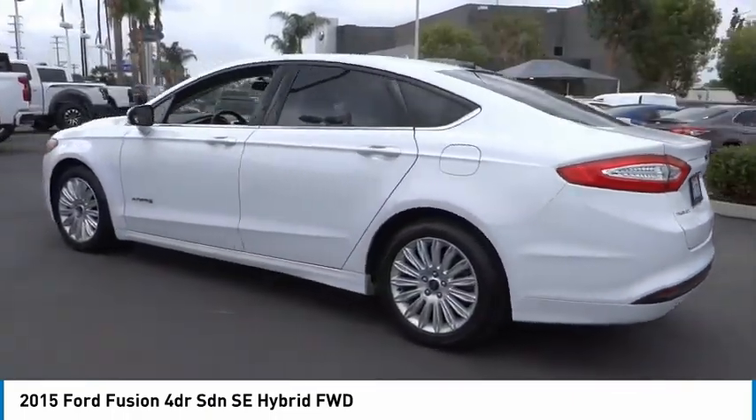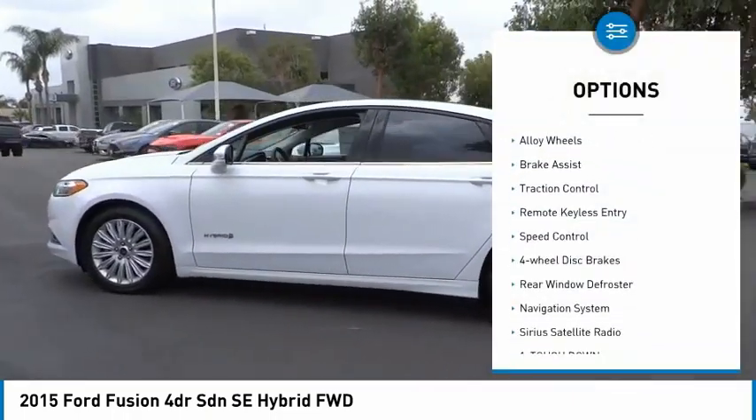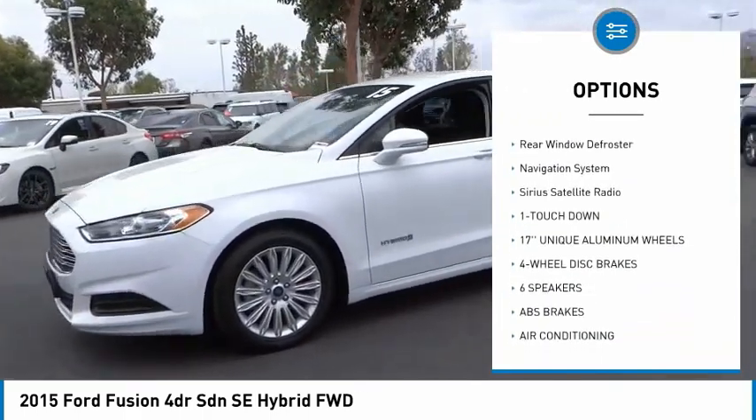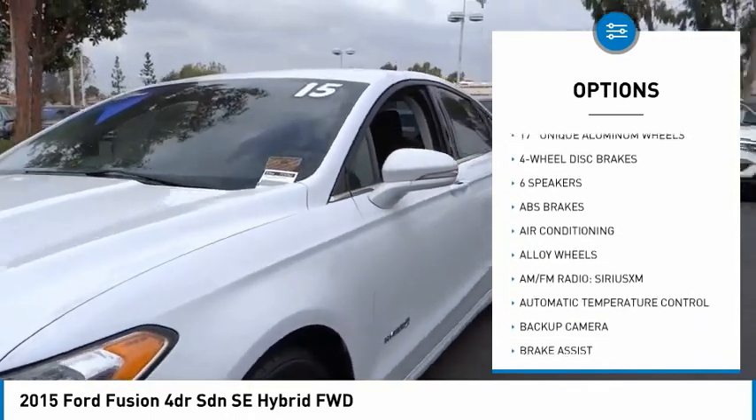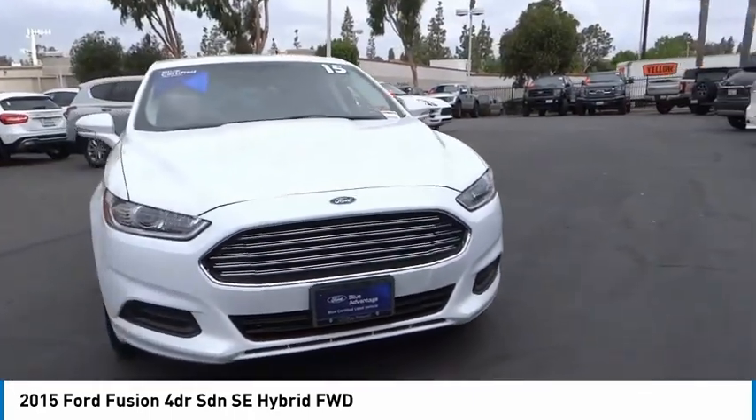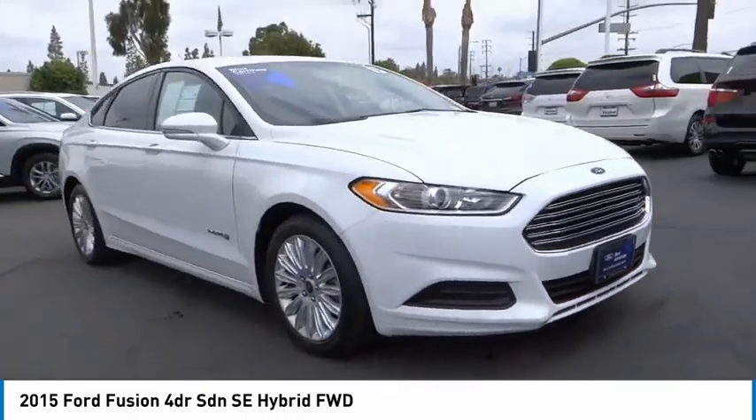Here are some of this vehicle's great options: electronic stability control, alloy wheels, brake assist, traction control, remote keyless entry, speed control, four-wheel disc brakes, rear window defroster, navigation system, and Sirius satellite radio.